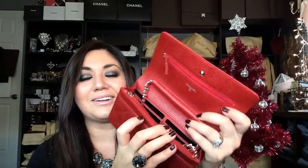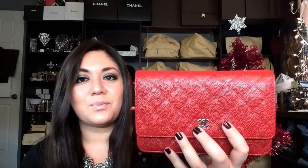Another wallet on chain I have is the newest one you guys saw in my Chanel birthday haul. This is in the red caviar leather with silver hardware. I am so happy that I found this beautiful piece because I wanted a true red, and this is exactly what I got. It still has the little credit card holder protectors because I have not used it yet. The red caviar leather wallet on chain with silver hardware.